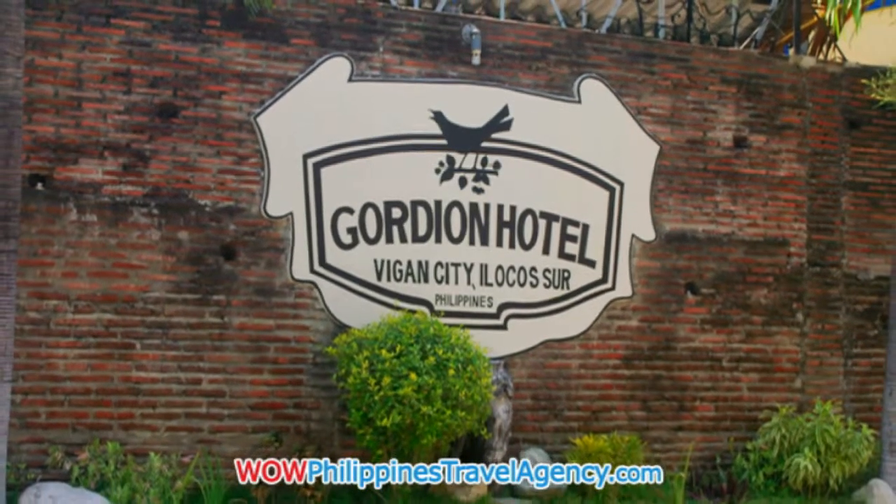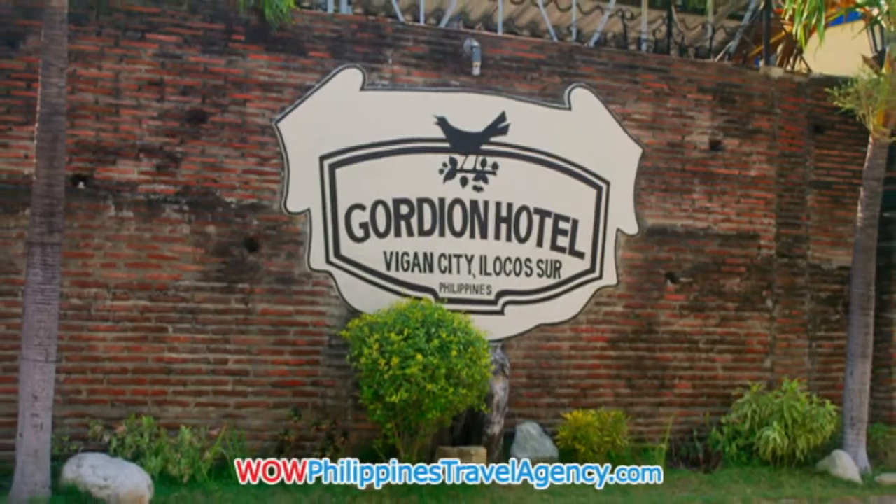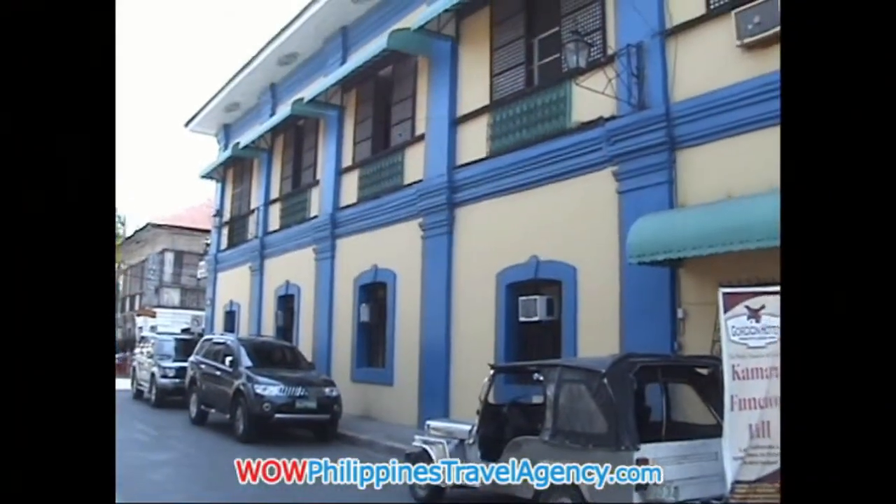Hey, Rick St. John with WowPhilippinesTravelAgency.com. Today we're going to be looking at the Gordian Hotel in Vigan City.